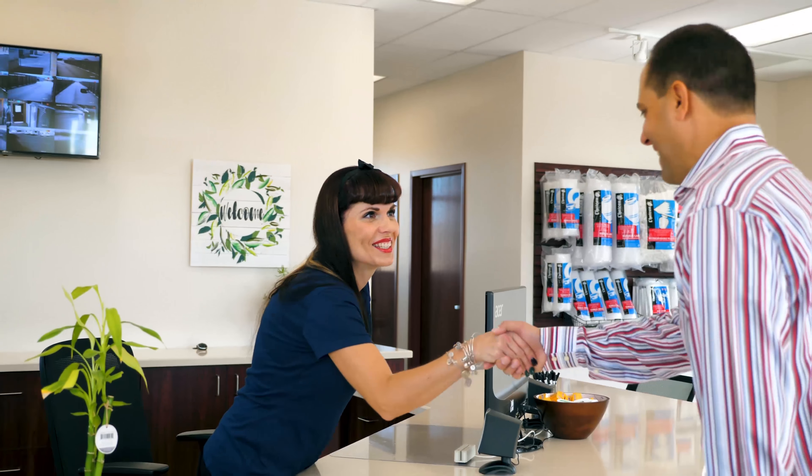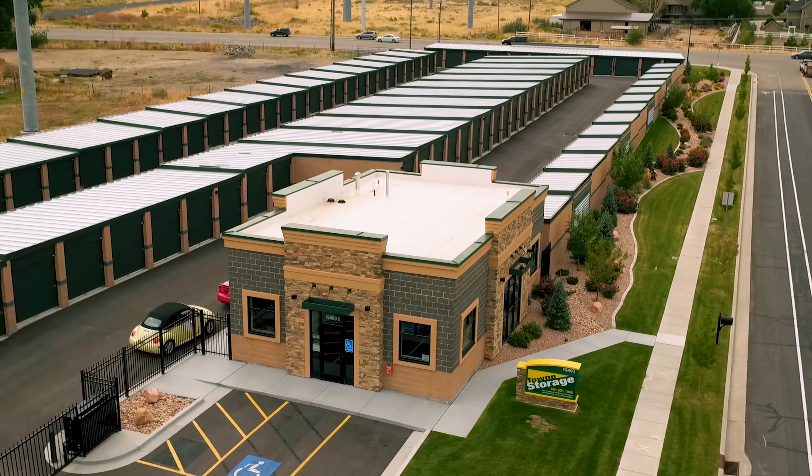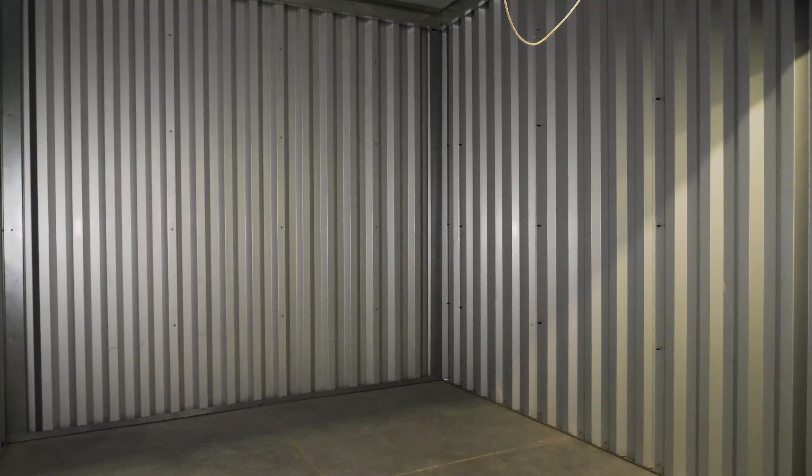Welcome to Town Storage, where friendly faces are ready to help you find the perfect storage unit. Each of our many locations are equipped with oversized, medium, small, climate-controlled, and indoor storage units.